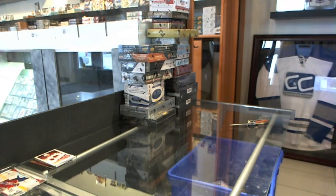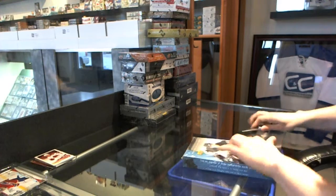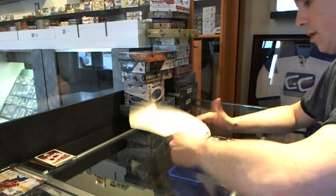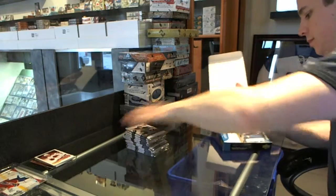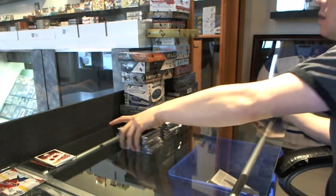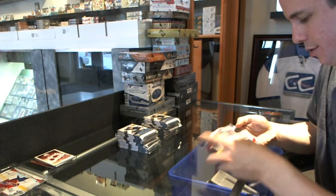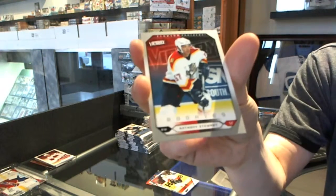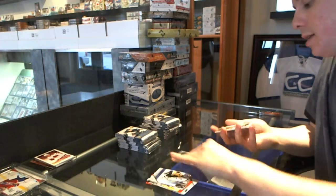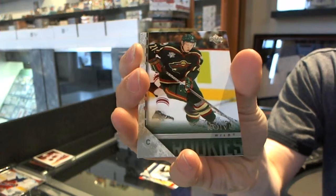Now on to the 05-06 Series 2 — this one will probably be a bit longer, seeing as all these cards are probably super-glued together. We start with a Victory Rookie for the Florida Panthers, Anthony Stewart. We've got a Young Guns for the Minnesota Wild, Mikko Koivu.